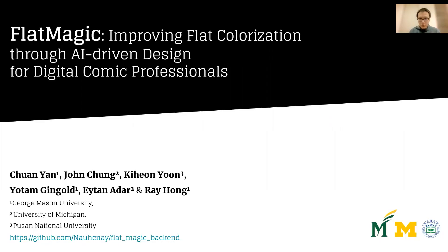Hi, my name is Chuan Yan, and I will introduce our work, Flat Magic: Improving Flat Colorization Through AI-Driven Design for Digital Comic Professionals. This work is a collaboration with Yutam Genggo, Ray Hong from George Mason University, Joanne Chun, Eitan Aydar from University of Michigan, and Keun Yun from Pusan University.